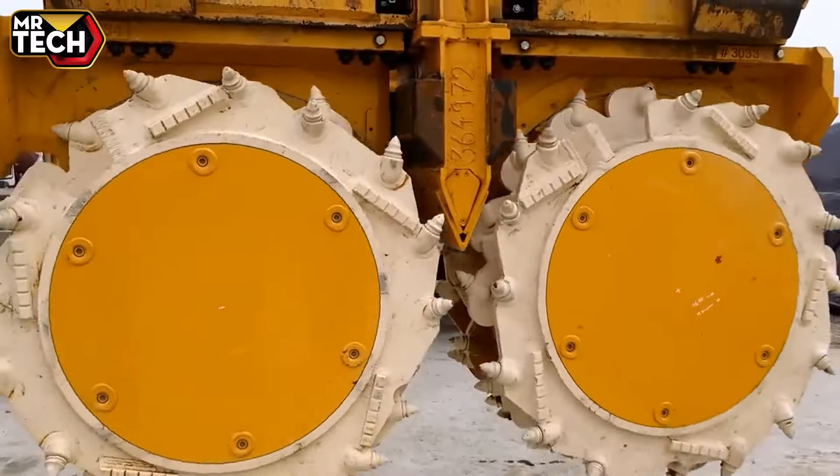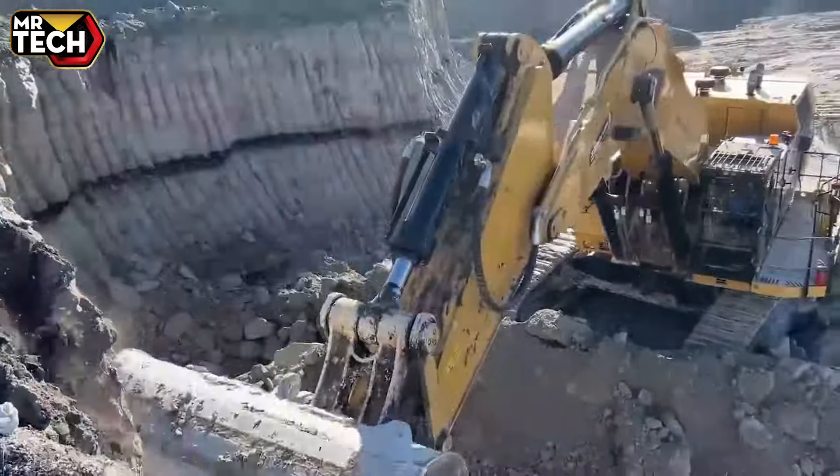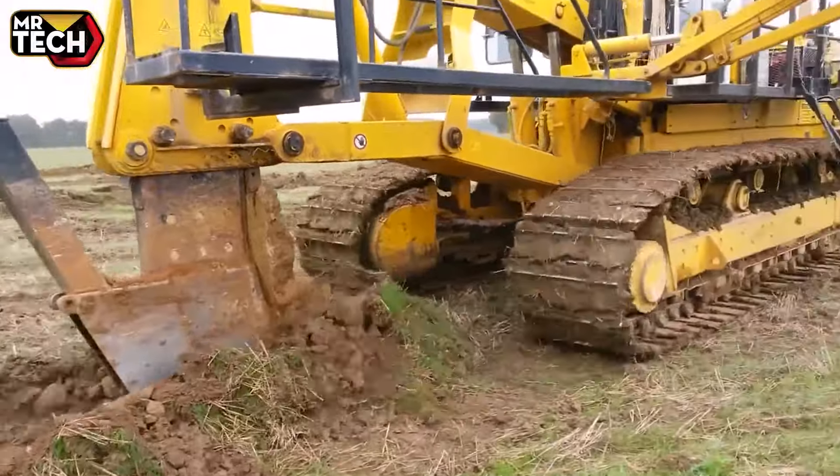Welcome to today's YouTube video featuring the powerhouse of industrial machinery, where we explore the sheer brilliance of heavy-duty industrial innovations and the endless capabilities of modern technology.